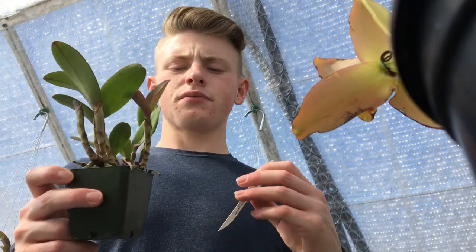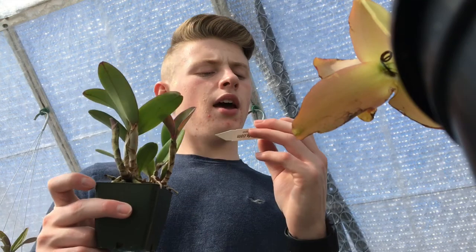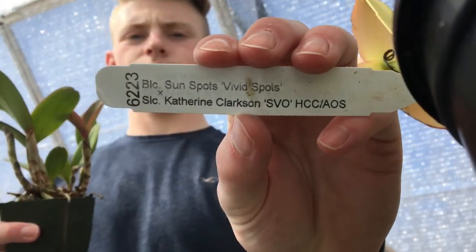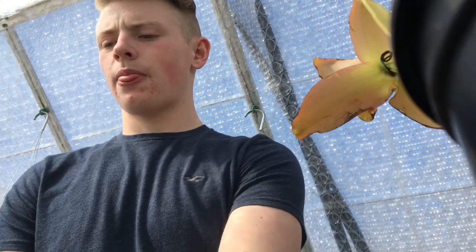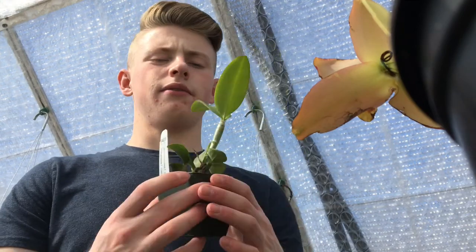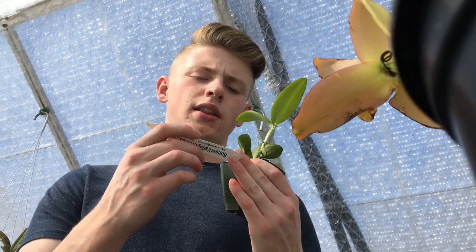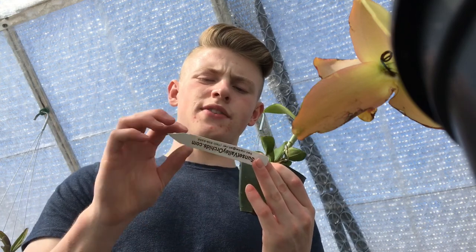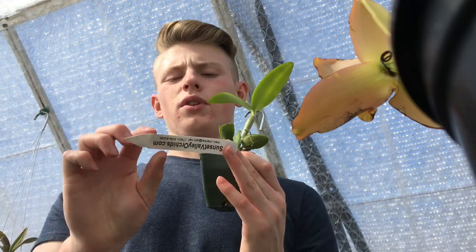The next one is a spotted Catlia — this is BLC Sunspots Vivid Spots by SLC Catherine Clarkson SVO. I'm very excited about this; it's going to be a very beautiful spotted Catlia. The next one is a Cerulea Catlia, and I'm also really excited about this one. It's Lea Catlia Leolodigesia Var. Cerulea SVO Blue Baby by Catlia Interglossia Var. Cerulea SVO.